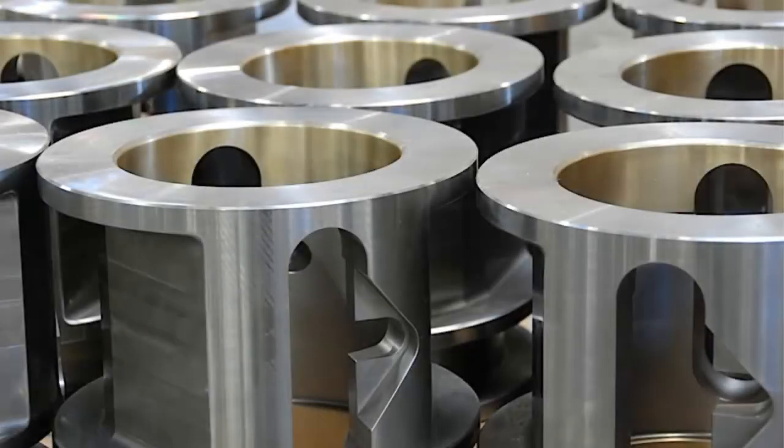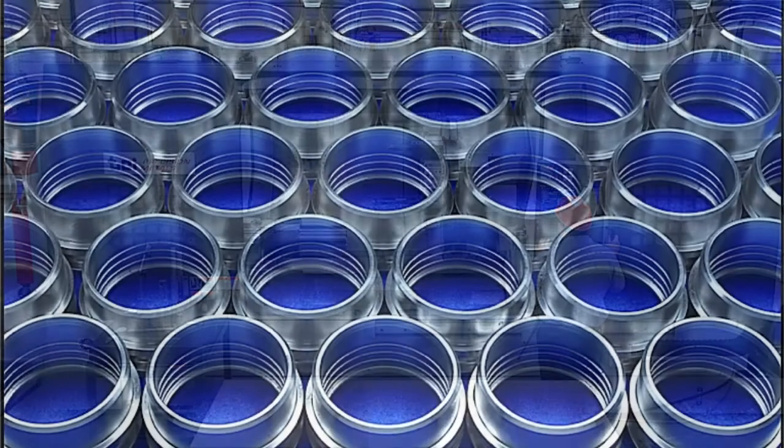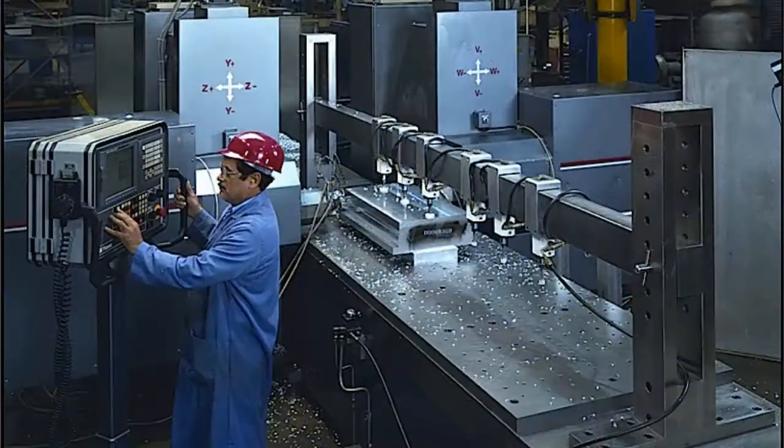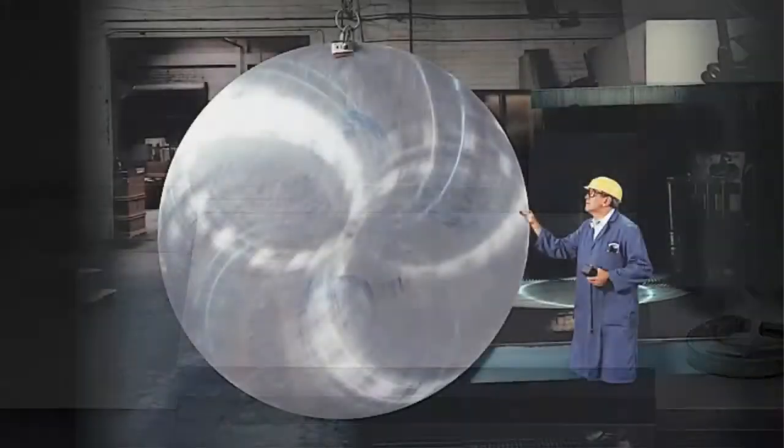Do you think all machined parts are alike? Not according to TCI Precision Metals in Gardena, California, who provide contract manufacturing services and produce precision machine-ready blanks from aluminum, stainless steel, and other alloys for a variety of industries.